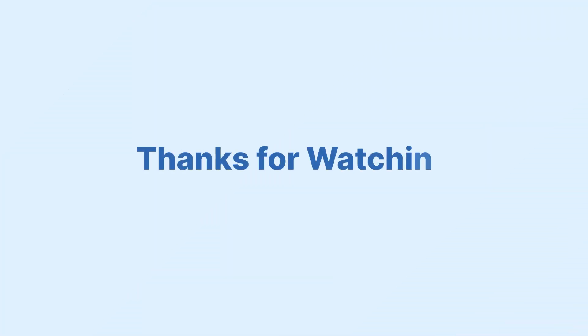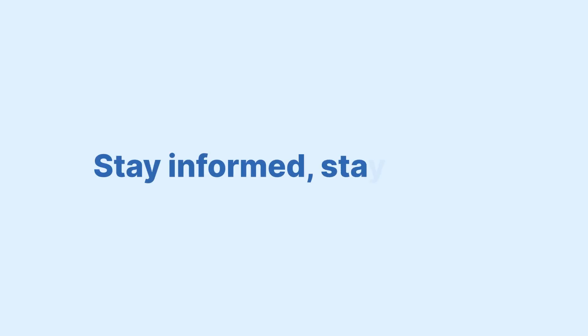If you found this information helpful on Magento microservices, please give us a like, subscribe for more insights, and share this video to help others enhance their e-commerce platforms. Stay informed, stay ahead.